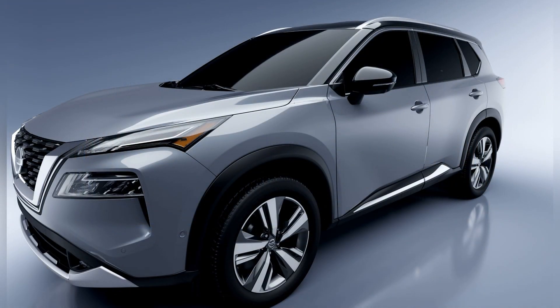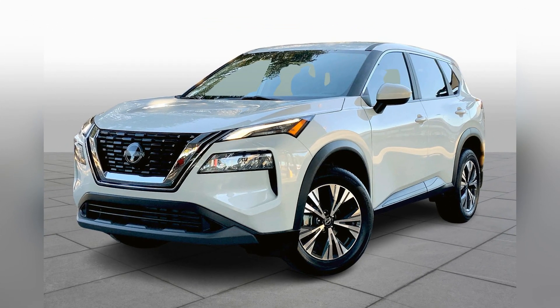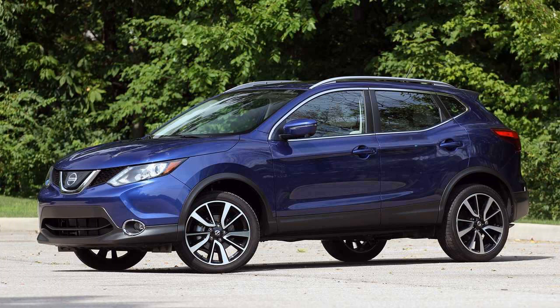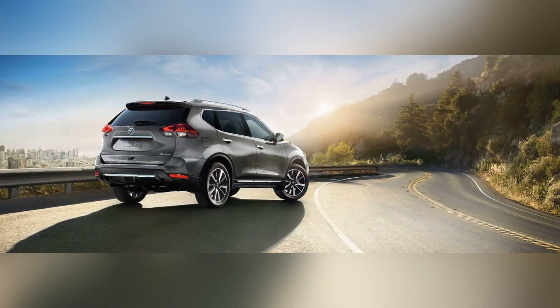In conclusion, the Nissan Rogue stands out as one of the best compact SUVs, offering a winning combination of modern design, efficient performance, advanced safety features, and cutting-edge technology. Whether navigating city streets or embarking on family adventures, the Rogue continues to be a top choice for drivers who appreciate a compact SUV that seamlessly combines style, comfort, and versatility. With its sleek exterior, spacious interior, and innovative features, the Nissan Rogue maintains its status as a compelling option in the competitive world of compact SUVs.